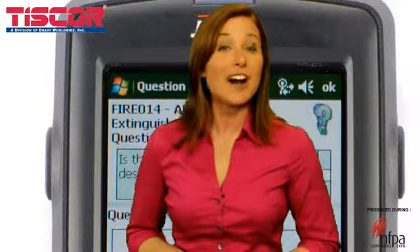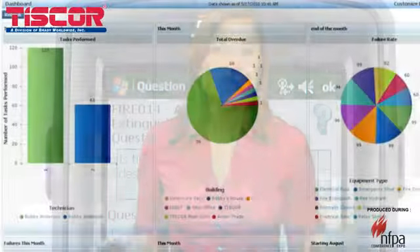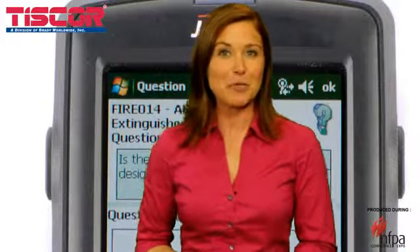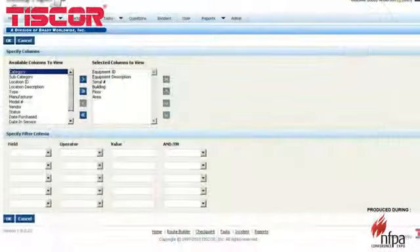Get a quick visual on information such as number of tasks performed, overdue tasks, or failure rates. When you do need a report, Inspect&Track can find, filter, and sort the data in the format you prefer. If you need information on one piece of equipment or an entire day's inspections, a simple query pulls the data. You can print, create Excel exports, or email a report directly from Inspect&Track.